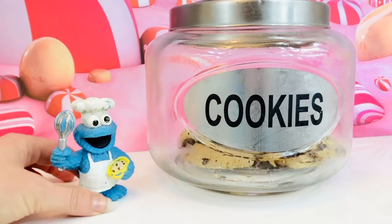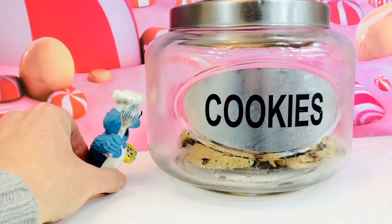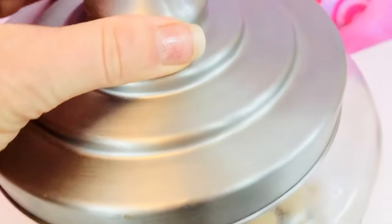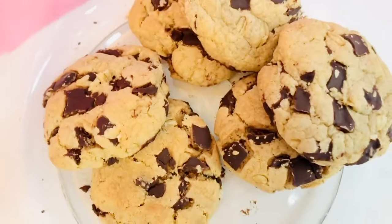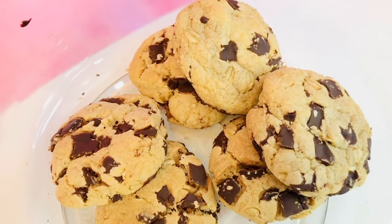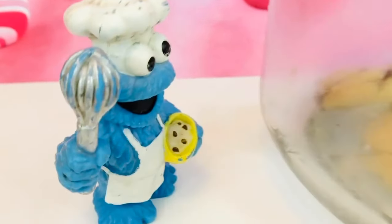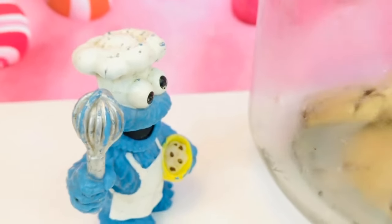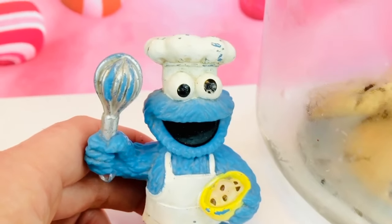Hello and welcome to Tiny Treasures! Cookie Monster is baking more cookies — let's see how many cookies are left in the cookie jar. One, two, three, four, five, six — yes, it's time to make a new batch of cookies! But Cookie Monster knows cookies are full of sugar.